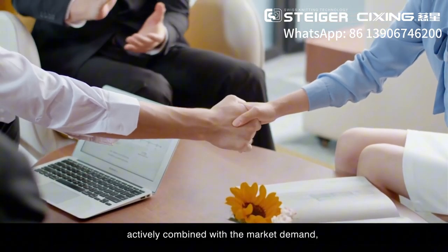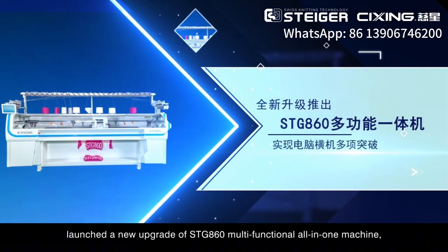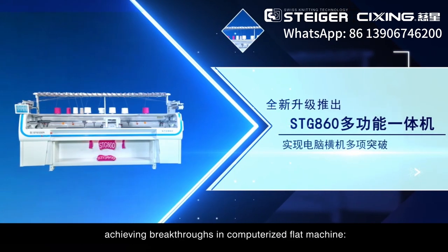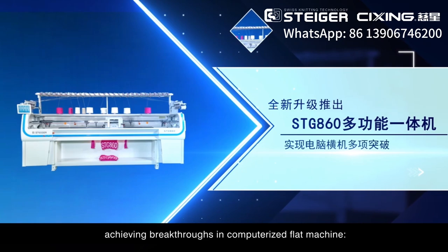Actively combined with market demand, the new upgraded STG-860 Multifunctional All-in-One Machine has been launched, achieving breakthroughs in computerized flat knitting machines.